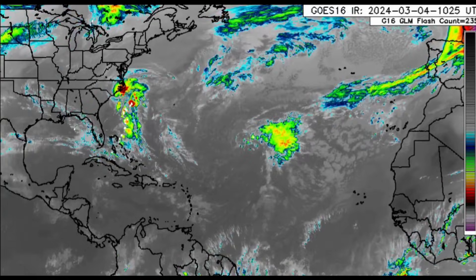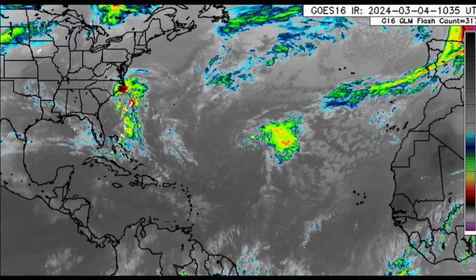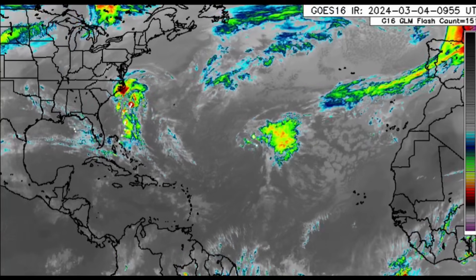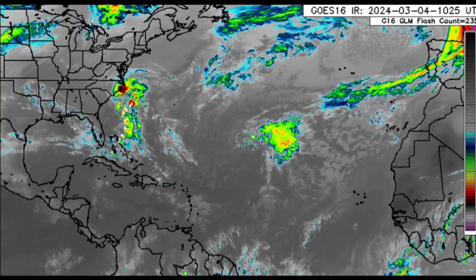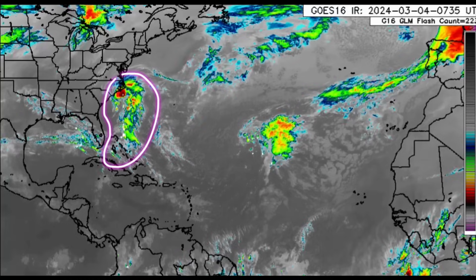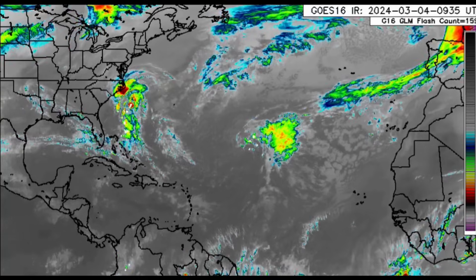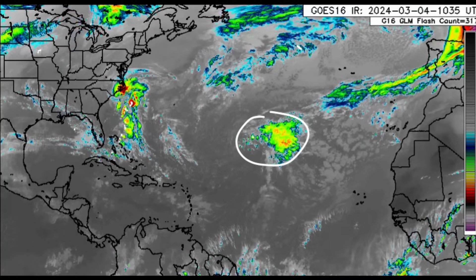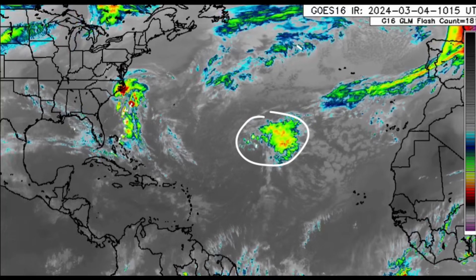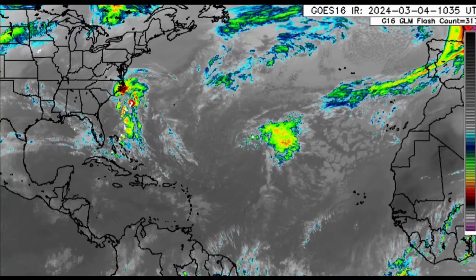Hello everyone, it's Danny, and welcome to this update video. We're going to be talking about what is going on across the Atlantic. Offshore the United States, we've got an increase in shower and thunderstorm activity with a low airflow pressure nearby, some of which extends into parts of the northern Bahamas. Further out into the Atlantic, not affecting anyone, is a trough — you can see all that convection associated with it, and it's going to be loitering around and eventually dissipating.